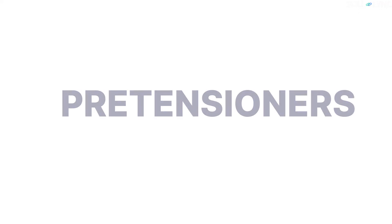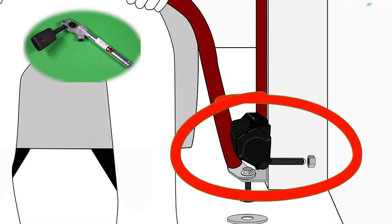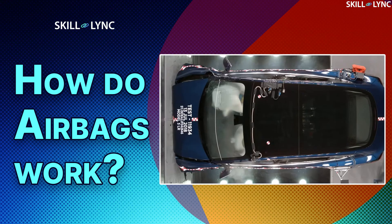The last type of retractor is the pre-tensioner. The purpose of the pre-tensioner is to force the occupants back into the seat in case of a crash. Pre-tensioners are designed to work along with the airbags — we've made a dedicated video on how airbags work, so do check it out; the link is in the description below. When the crash sensor detects a collision, a signal is sent to the airbags and the pre-tensioner.